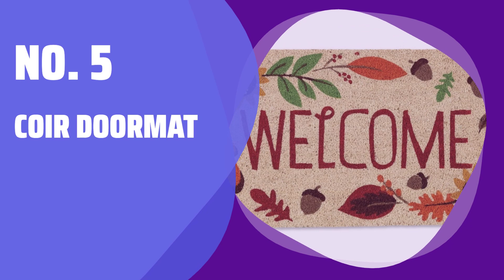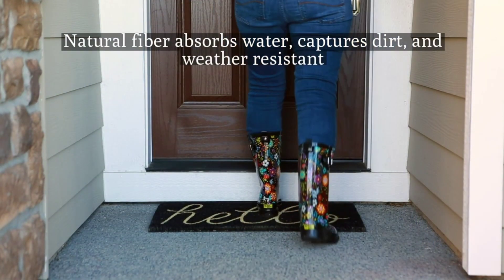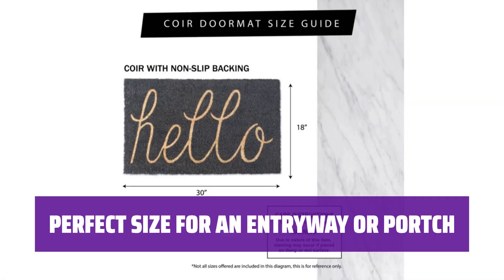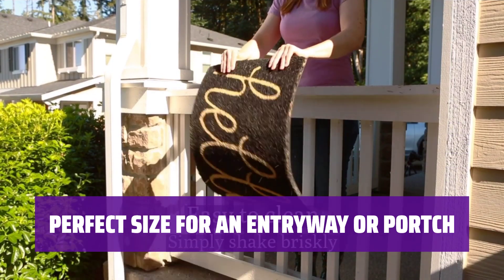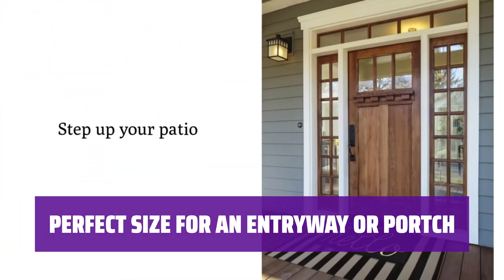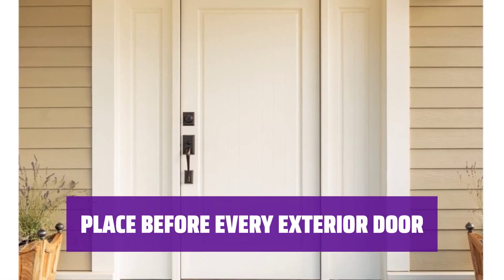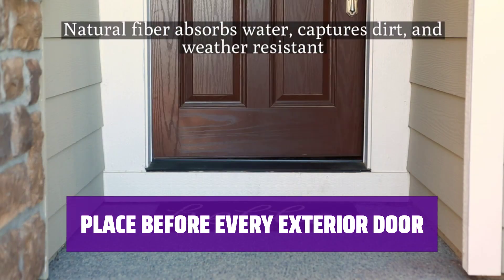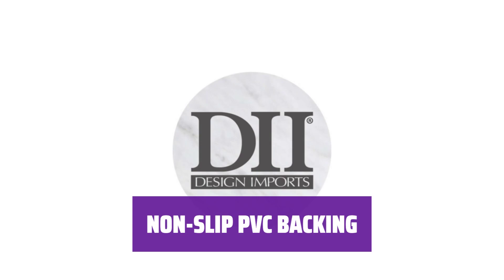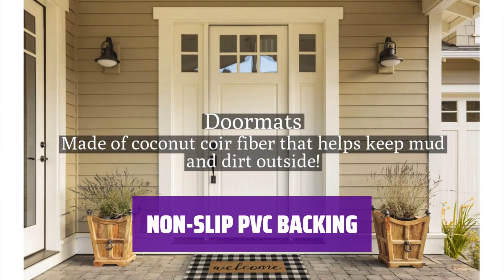Number 5: Coir Doormat. This natural doormat provides the perfect surface for guests to wipe their shoes before entering your home. The large doormat measures 18 by 30 inches and is 1-2 inch thick, providing a low profile to prevent tripping. Use this natural fiber mat on a patio, in a garage, laundry room, entryway, mud porch, and anywhere there is high traffic from outside. The non-slip PVC backing keeps the mat in place and prevents it from slipping.